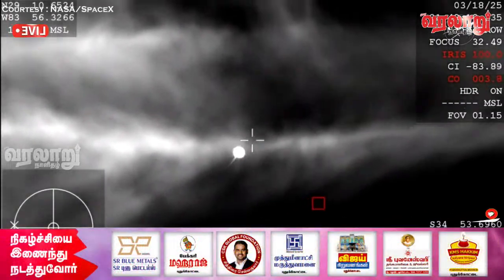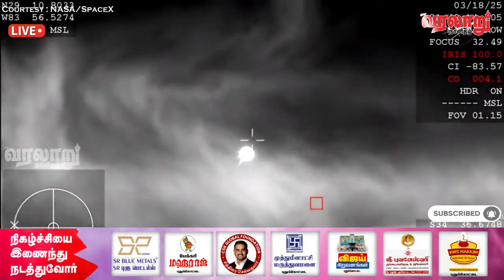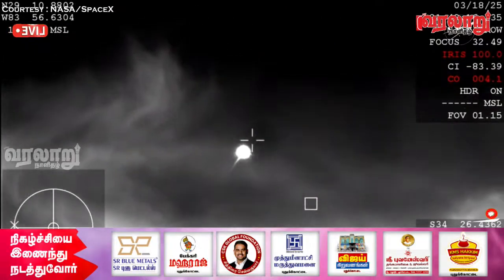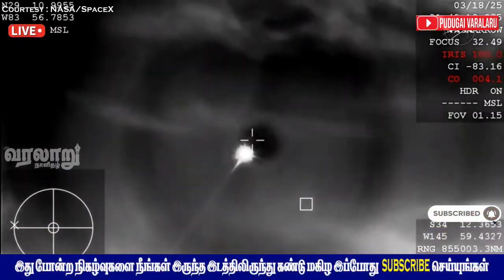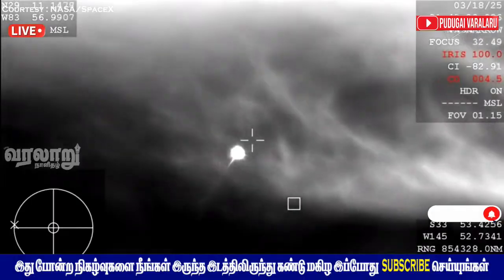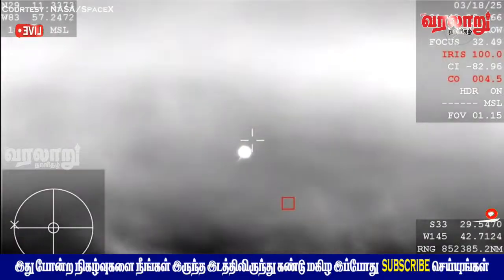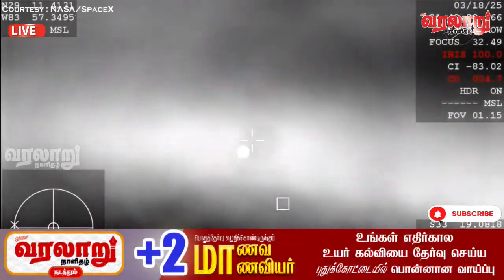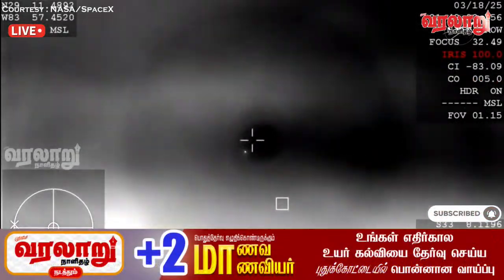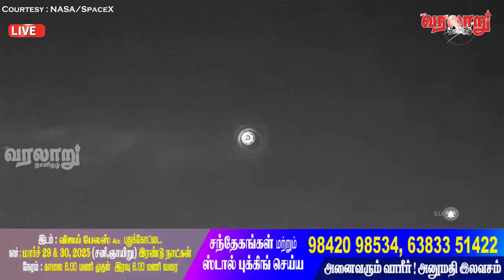NASA's WB-57 high-altitude plane is tracking Dragon. Because of the way the camera is configured it does look dark, but it is indeed daytime, and you're beginning to see the plasma trail as Dragon re-enters Earth's atmosphere. All of that is expected. We are anticipating an acquisition of signal around 2:51 PM Pacific time, just minutes from now, and you may hear the corps begin to hail Dragon for communications.